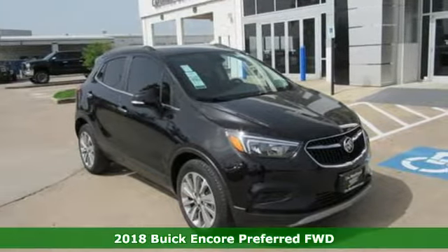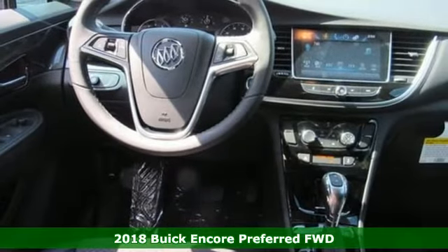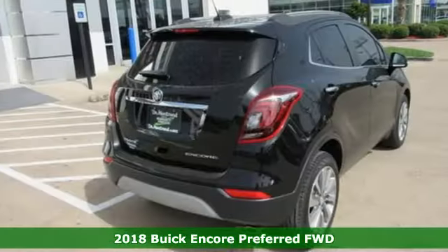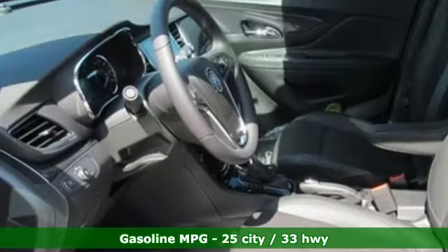Here's a new 2018 Buick Encore. This perfectly sized and nimble Encore is perfectly suited for your next adventure. A great vehicle is comprised of great features like these.